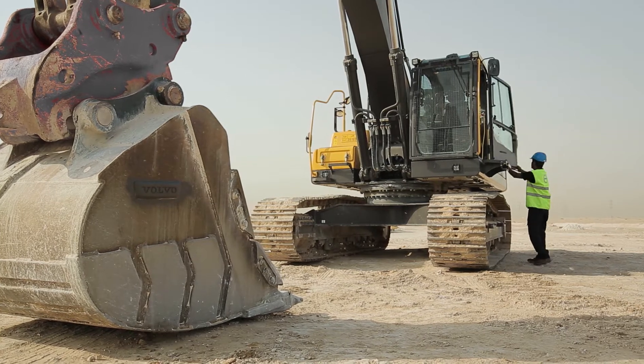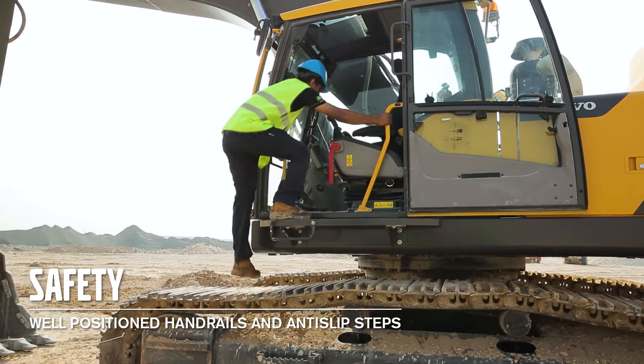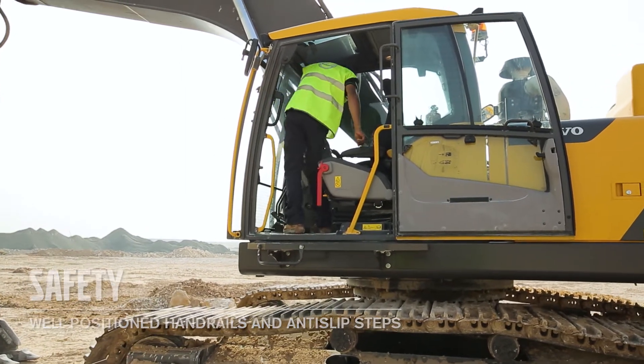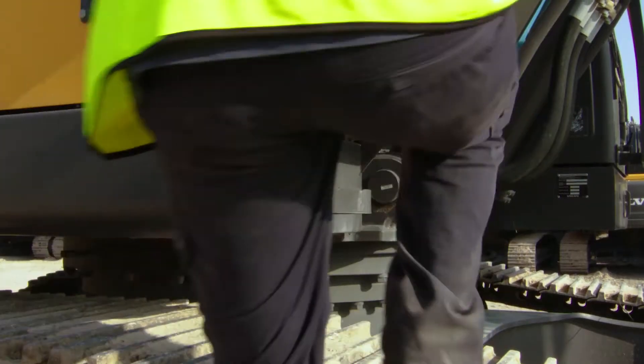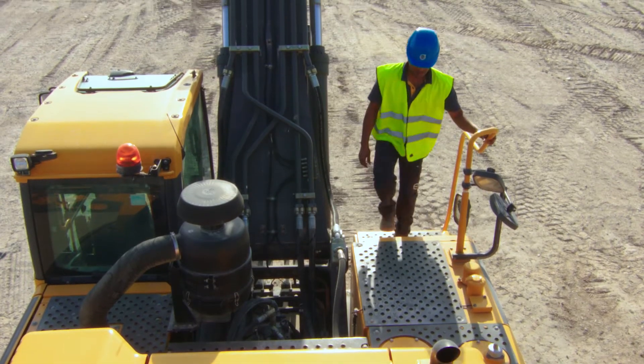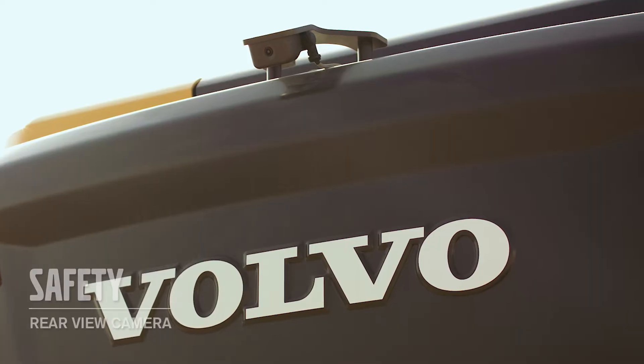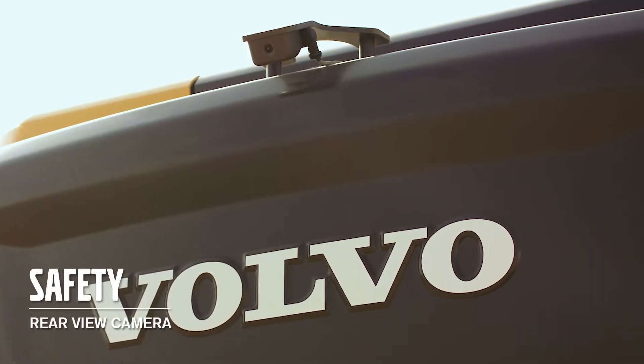Safety is a Volvo core value, so well-positioned handrails and anti-slip steps help you to stay safe whenever entering or exiting the cab. There are punched steel plates and handrails everywhere you need to climb and walk on the machine. Volvo offers, as an option, a factory-fitted rear-view camera, which also displays on the machine monitor.